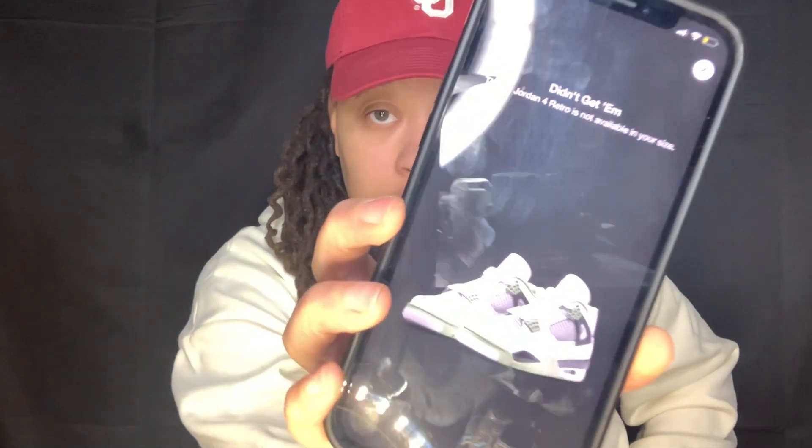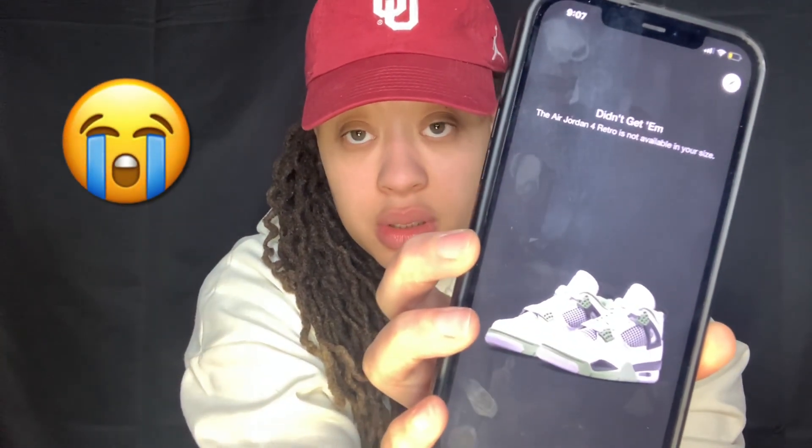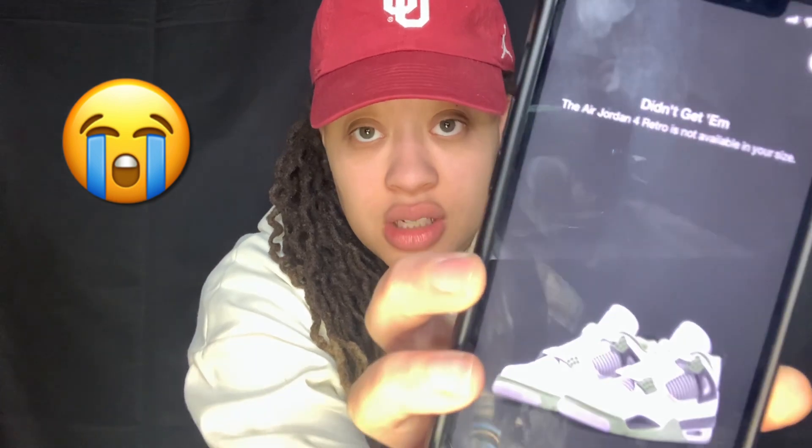Oh my gosh — it's 9:07. It looks like — as you can see, it says I didn't get them.